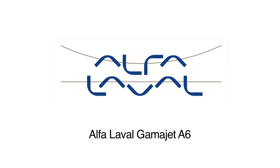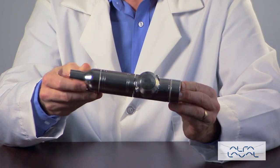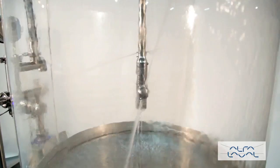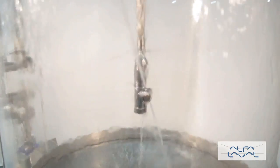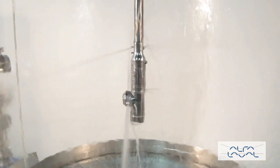The GammaJet Aseptic 6 Rotary Impingement Tank Cleaning Machine is designed for permanent installations. It provides true germ and bacteria-free cleaning to meet all demands of the sanitary process industries. This patented tank cleaning machine fits through a standard 3-inch sanitary fitting and is lightweight for easy handling and maneuverability.